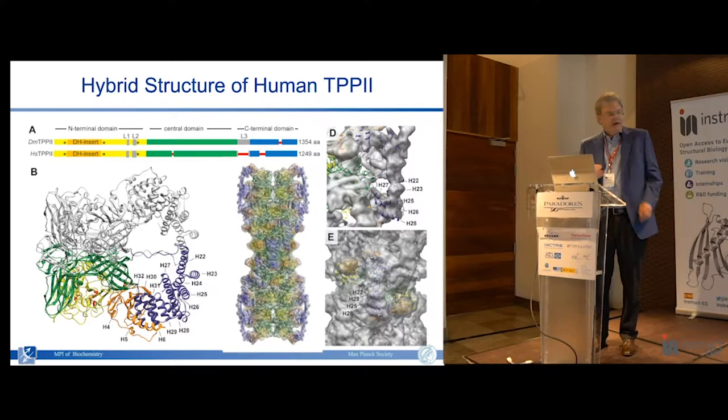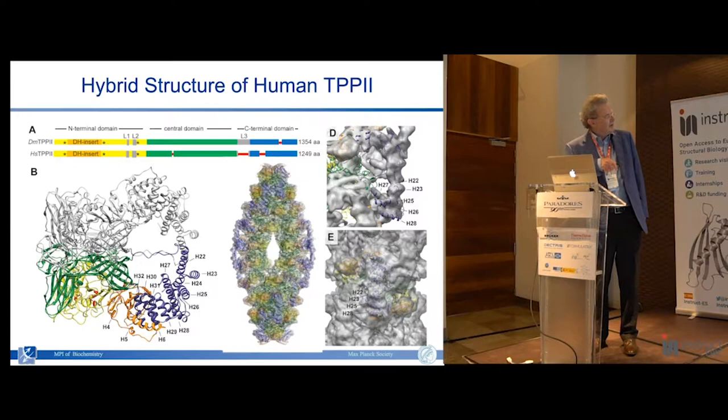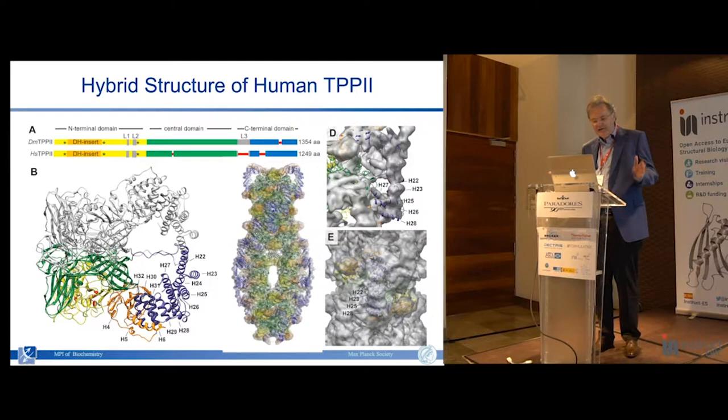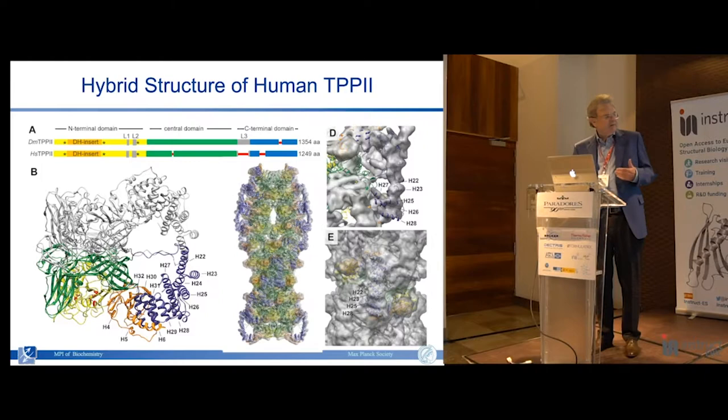Essentially we have an N-terminal domain in which the active site residues are located, then a central domain - together with an insert forming another separate domain, making up the main body of the molecule. At the C-terminus we have an array of very large helical bundles, which is a bit variable between species. This variability - the absence or presence of one or two of these helices - changes the curvature of the whole molecule.